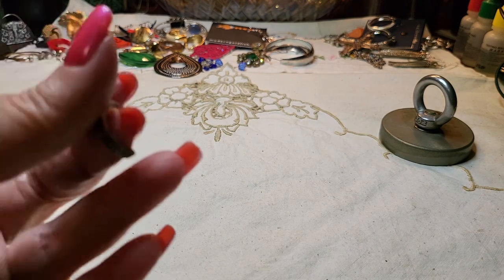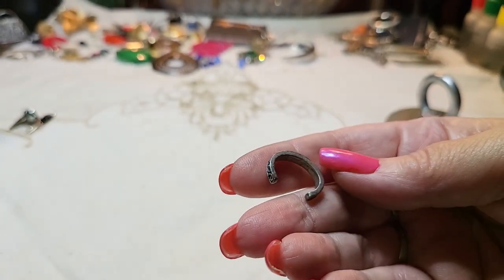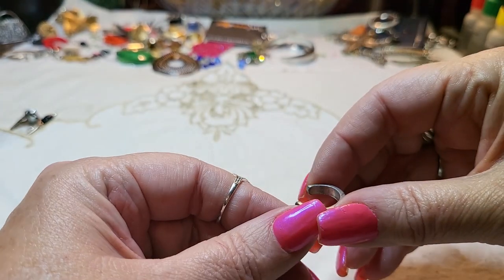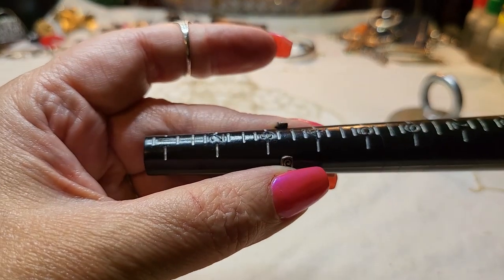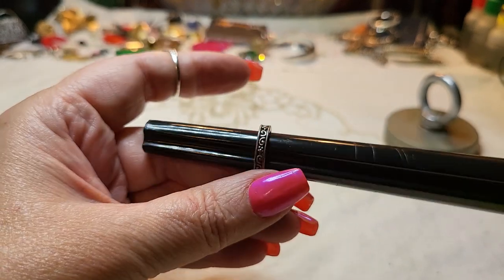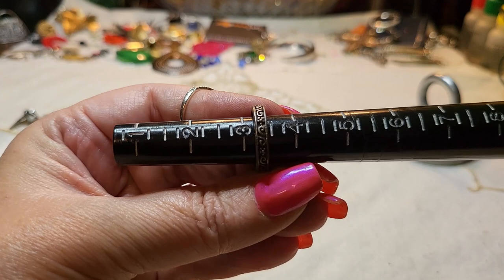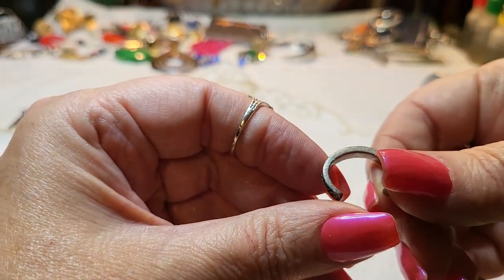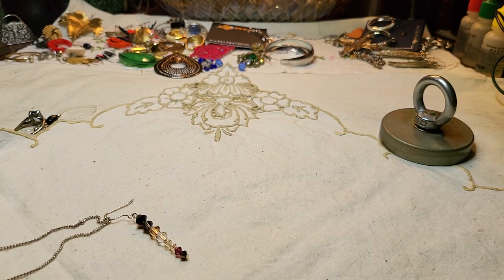We have a toe ring — I believe I see copper coming through. It's a one-size toe ring. I don't know how you do these — I guess it's three and a quarter. It looks like pewter, I don't think it is.